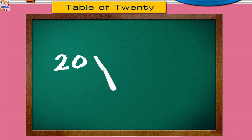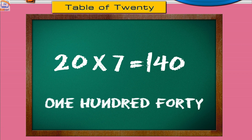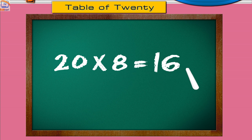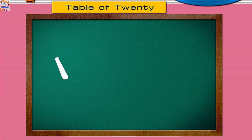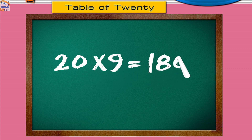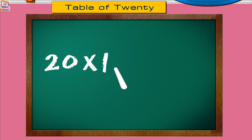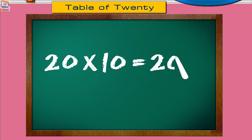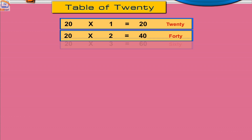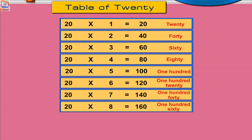Twenty sevens are one hundred forty. Twenty eights are one hundred sixty. Twenty nines are one hundred eighty. Twenty tens are two hundred.